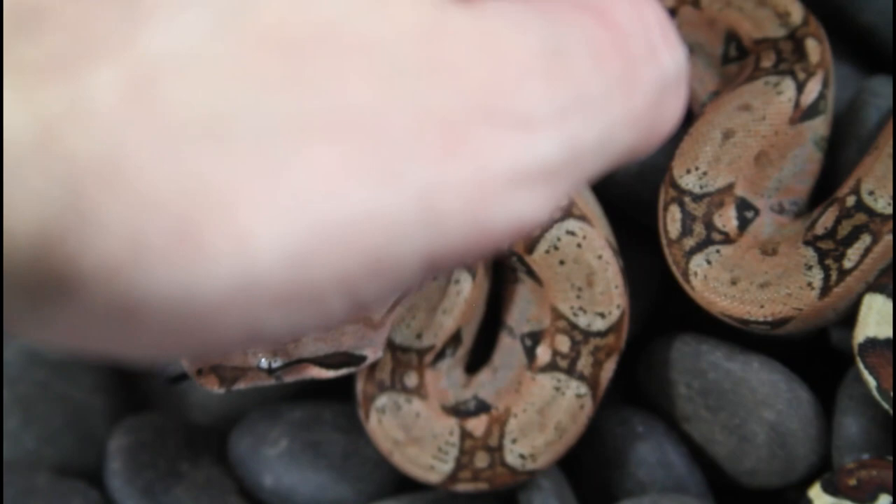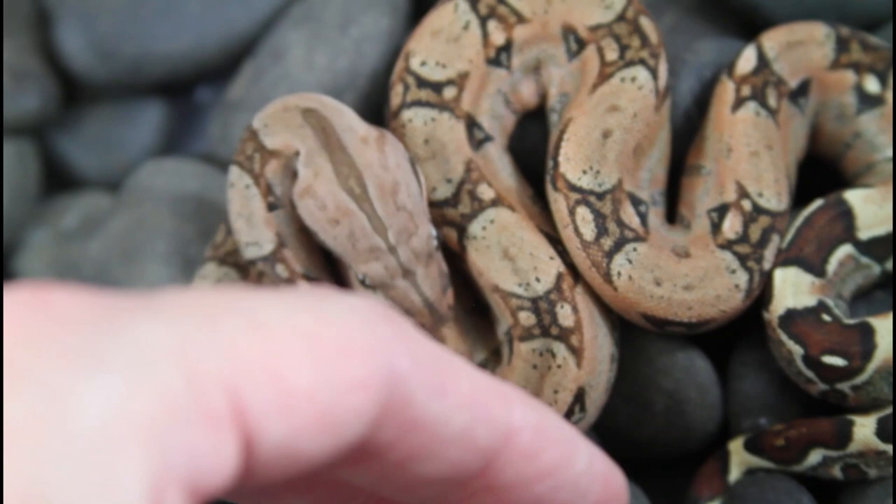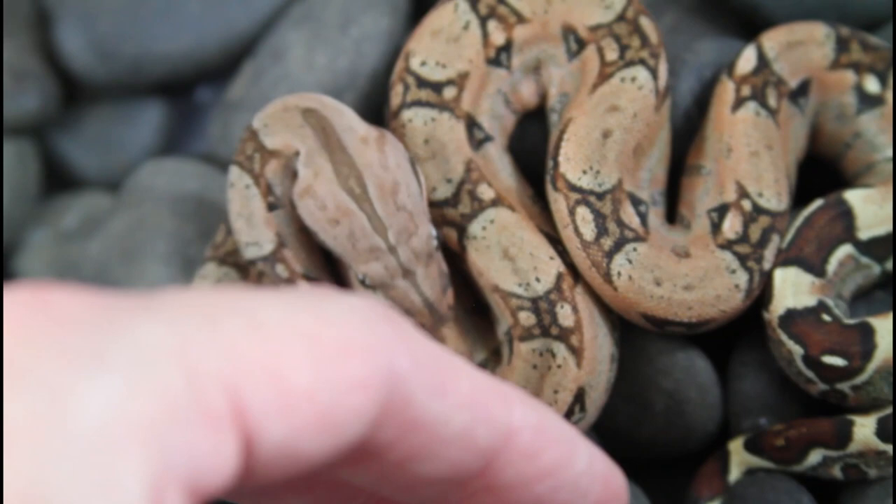These animals are also great because they're so enjoyable to handle and so mellow — they just make great pets. You can see this female, she's so mellow she's not even really moving. Just a really cool animal to have as a pet that you can take out and hold and admire.